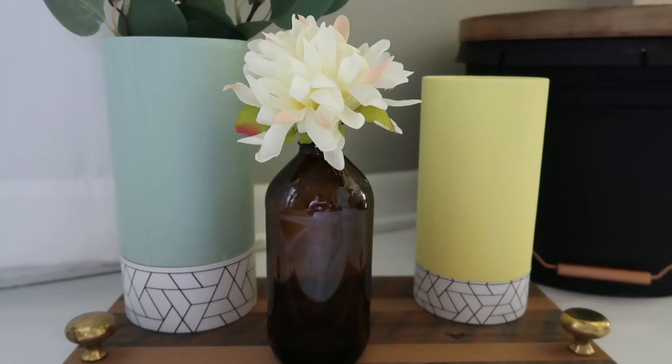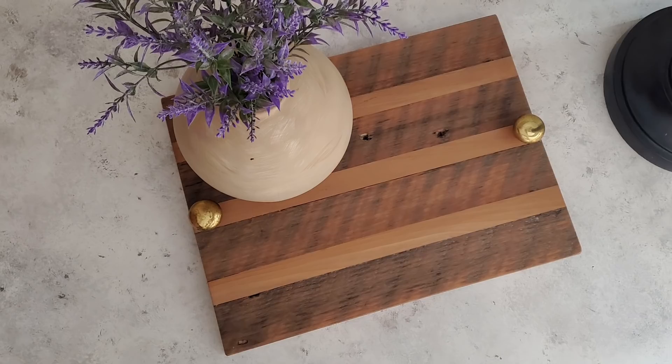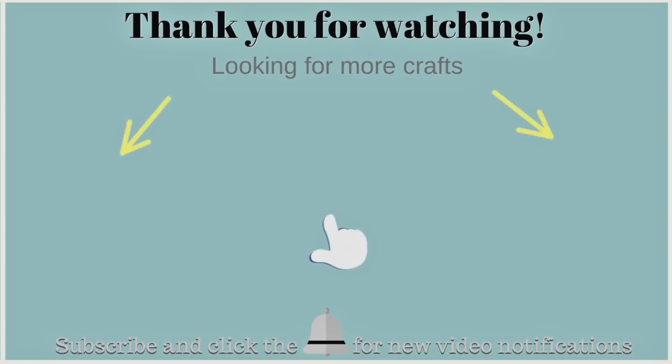I also used a ginger beer bottle for that other flower holder. I hope you guys enjoyed this and got some ideas on how to keep trash out of the landfill and just some decor ideas. Don't forget to check out Heidi's channel and the playlist in the description box. If you're new to my channel I would love for you to join my YouTube family — thanks so much for all your love and support, and I'll see you next time, bye bye!